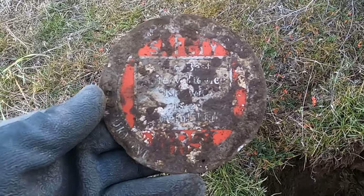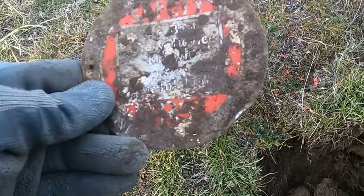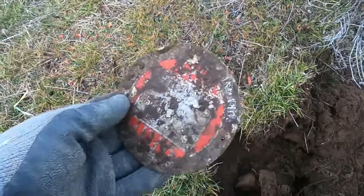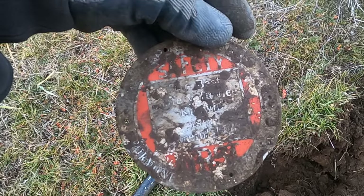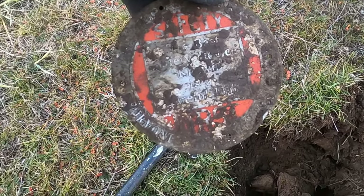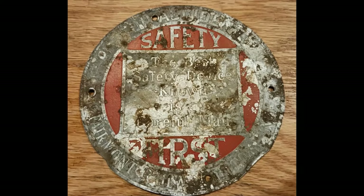I don't know what I have here — it's a safety first sign, there's a lot of writing on it. My problem is it's getting close to dark, I still have to hike up to the car, and I still want to detect. I'm gonna clean this up at home. Alright, this sign says: 'Stop accidents — Safety First — the best safety device known is a careful man — Fairmont Railway Motors Inc.'